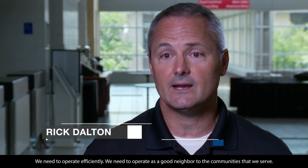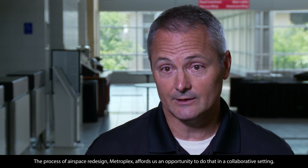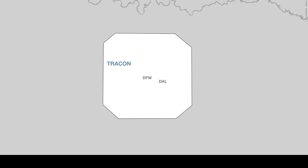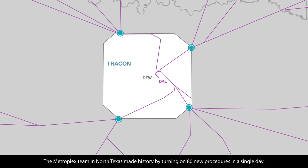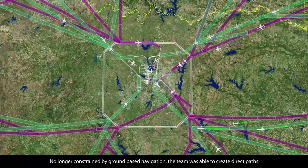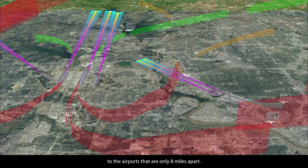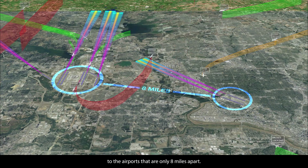We need to operate efficiently, and we need to operate as a good neighbor to the communities that we serve. The process of airspace redesign — Metroplex — affords us an opportunity to do that in a collaborative setting. The Metroplex team in North Texas made history by turning on 80 new procedures in a single day. No longer constrained by ground-based navigation, the team was able to create direct paths to the airports that are only 8 miles apart.